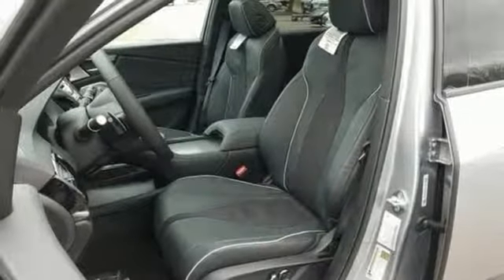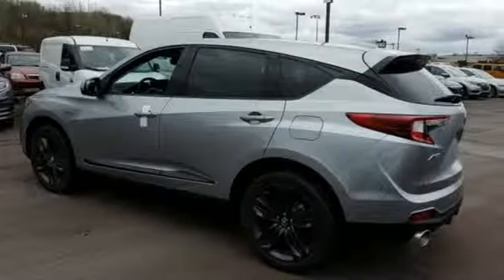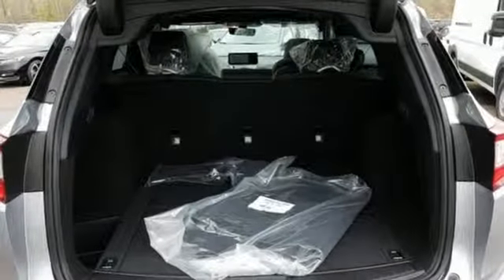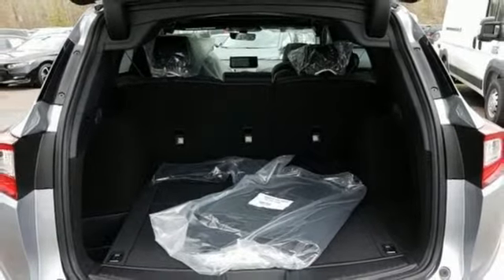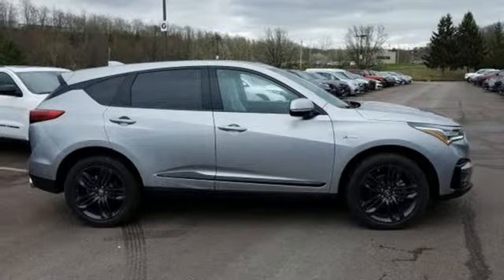Cars.com explains the Acura RDX is better armed to win over shoppers. It's larger, lighter, and more efficient while offering an attractive value proposition. Acura has a legacy of innovation, a legacy that continues here. Hurry in today and see it for yourself.